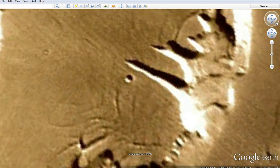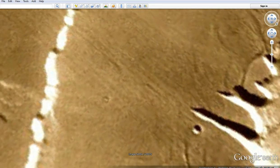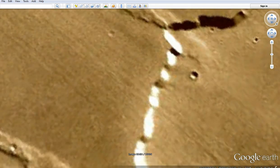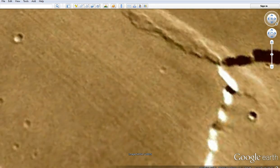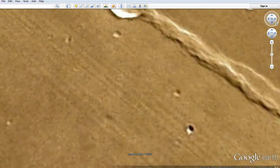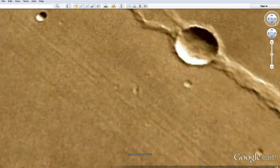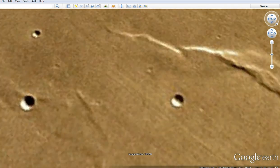Really got to look sharp, because these things in this photo are really faint. I'll post the coordinates, and if you have Google Earth on your computer you can look this up. These extend quite a ways. Remember, when we're looking at these lines, we're looking at dozens and dozens of miles, maybe hundreds.